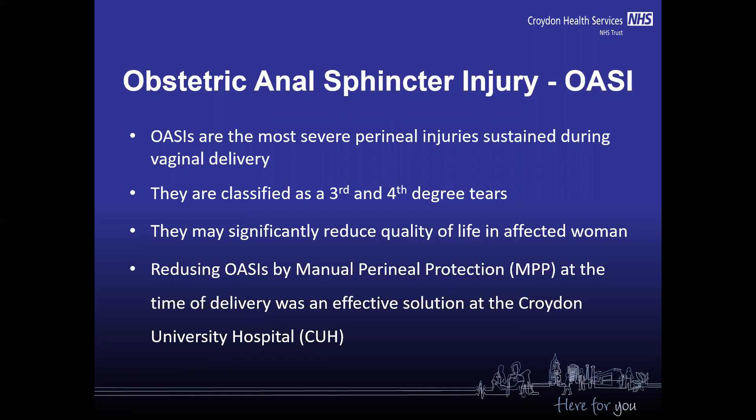When we first introduced manual perineal protection at Croydon University Hospital, we noticed very soon that it is an effective solution in reducing the risk of obstetric anal sphincter injuries.